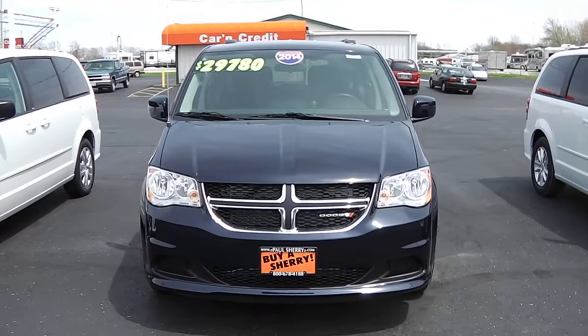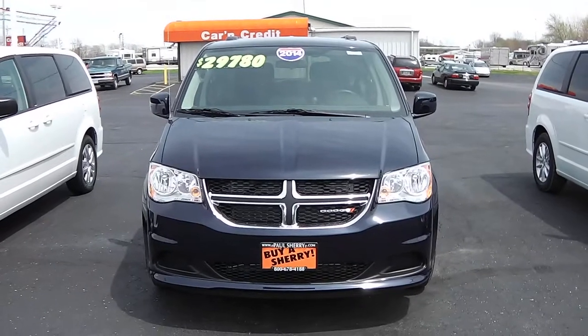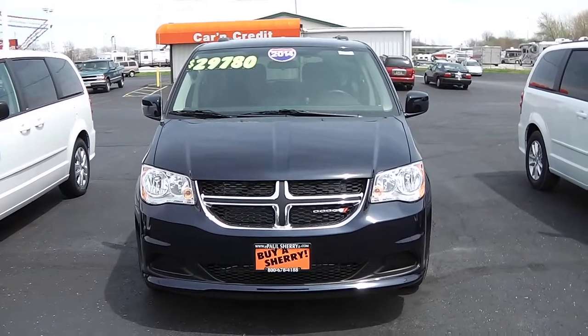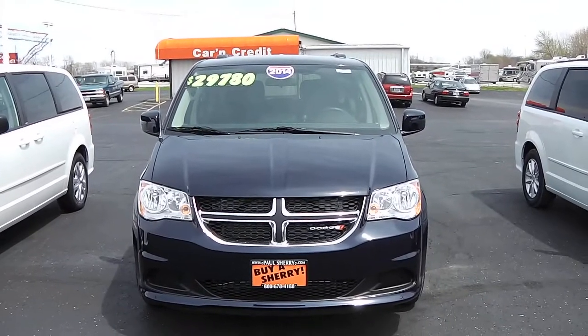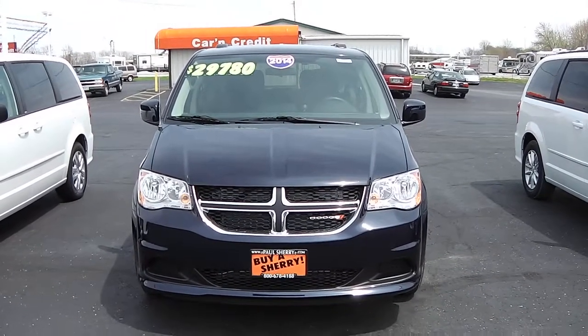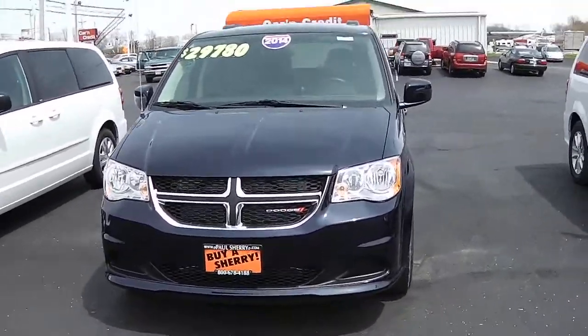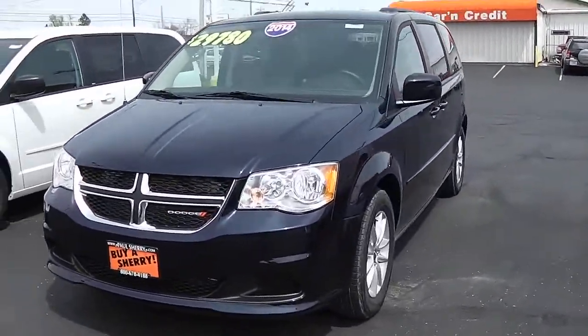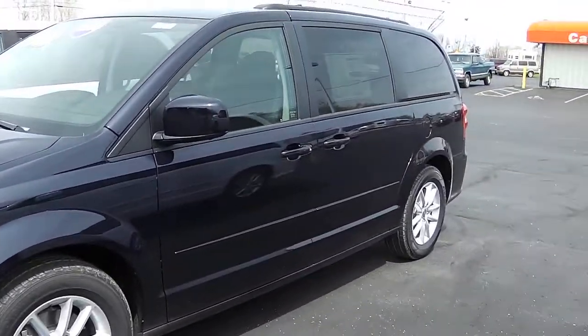Hi folks, this is Nick Ruiz with Sherry Chrysler Dodge Jeep Ram and RVs here in Piqua, Ohio. Today I'm showing you a 2014 Dodge Grand Caravan SXT, stock number 27000T. This Grand Caravan is true blue pearl in color — beautiful color.